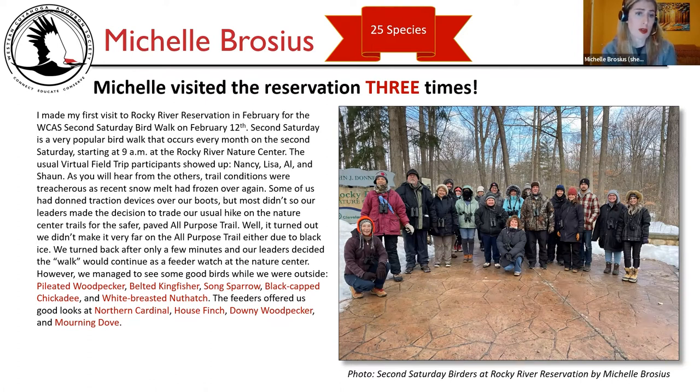Our leaders decided the walk would continue as a feeder watch at the Nature Center. However, we managed to see some good birds while we were outside: pileated woodpecker, belted kingfisher, song sparrow, black-capped chickadee, and white-breasted nuthatch. The feeders offered us good looks at northern cardinal, house finch, downy woodpecker, and mourning dove. Here is a picture of the whole group at the Second Saturday Bird Walk at the Rocky River Reservation.